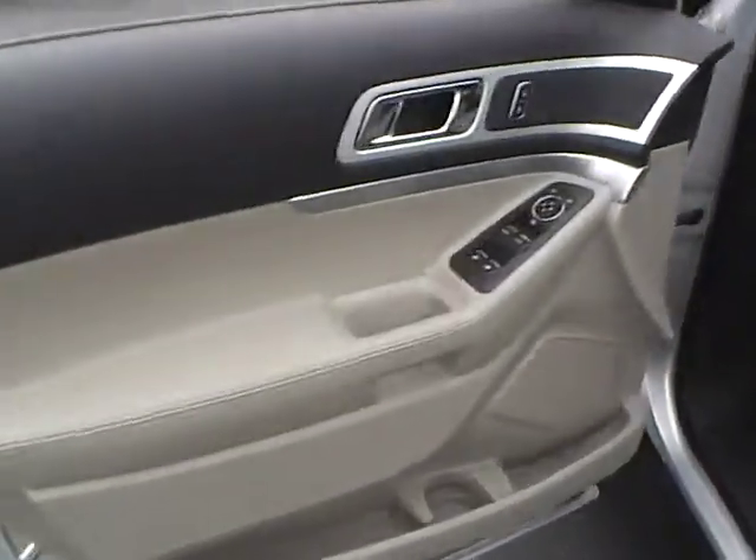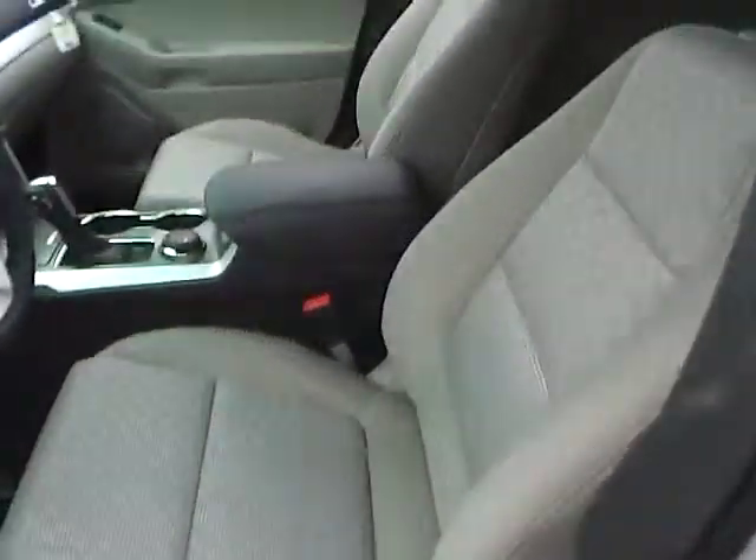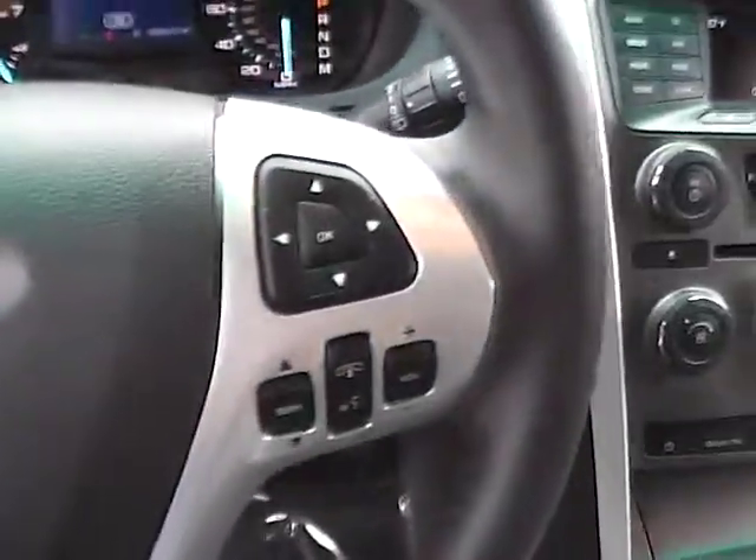Inside, you'll find keypad entry, power locks, power windows, power heated mirrors, a power driver seat, and a leather wrapped steering wheel with audio controls.